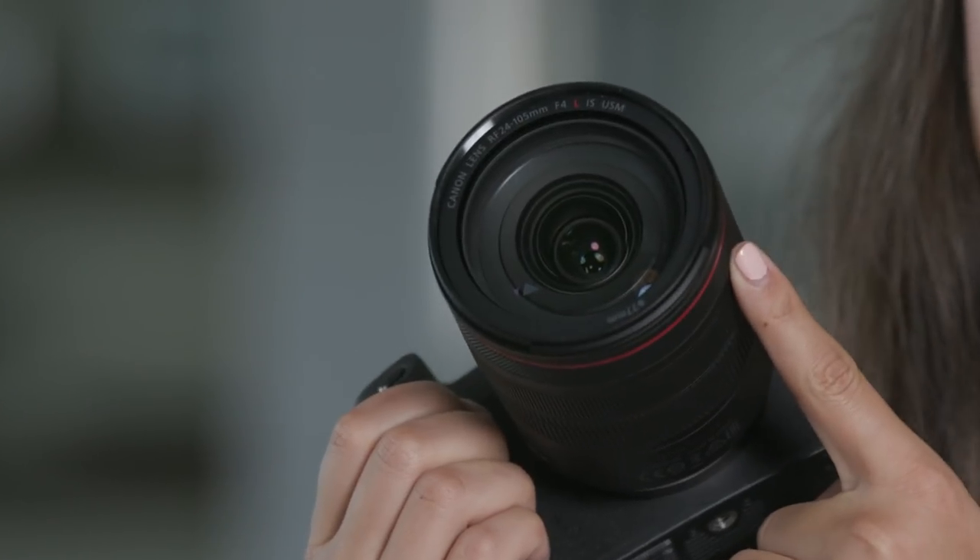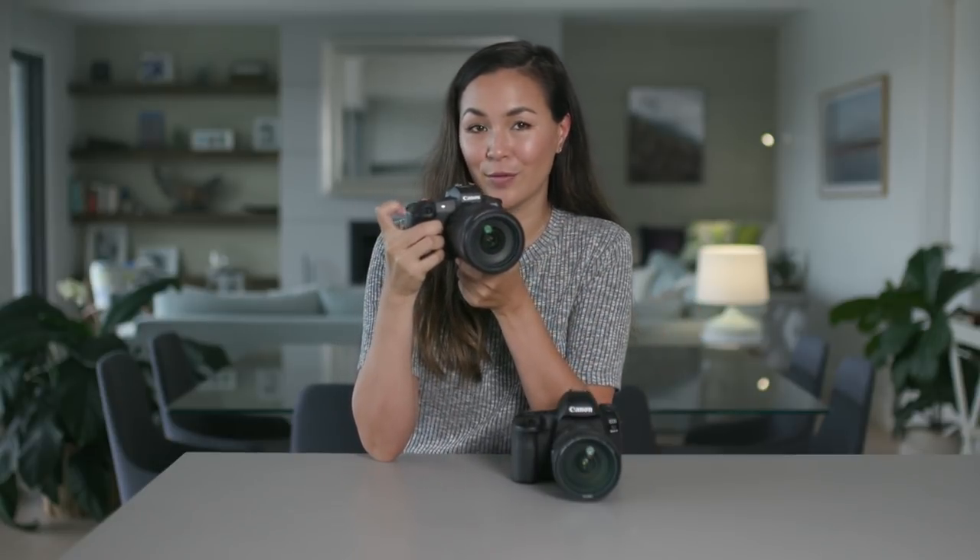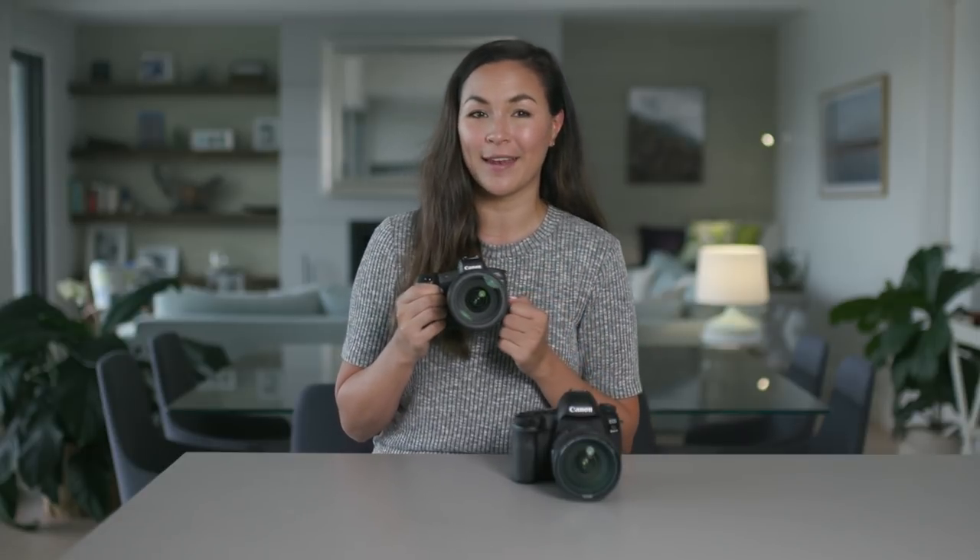Canon have gotten even more innovative by adding a groundbreaking customizable control ring on all the new RF lenses. When I first heard about this I thought it was a little gimmicky, but now that I've played around with it, I think it is brilliant. You can literally go from ISO 100 to 40,000 with a single twist of the ring rather than scrolling through the dial over and over. I'm all about efficiency and speed, so the speed of this feature is a big win in my books.